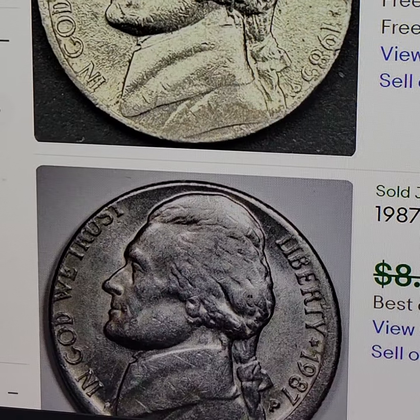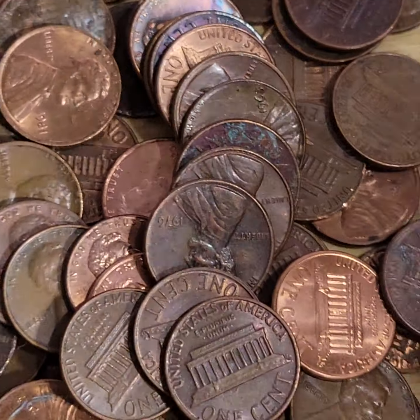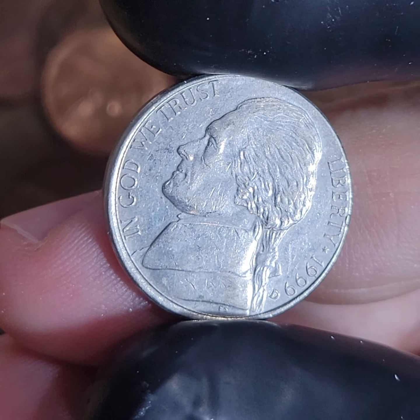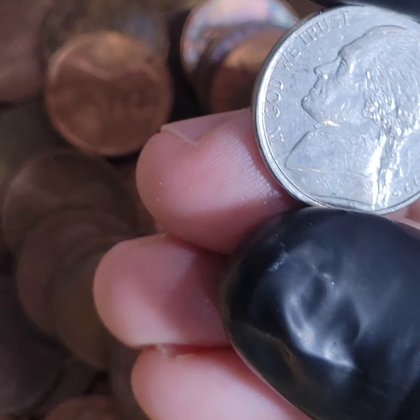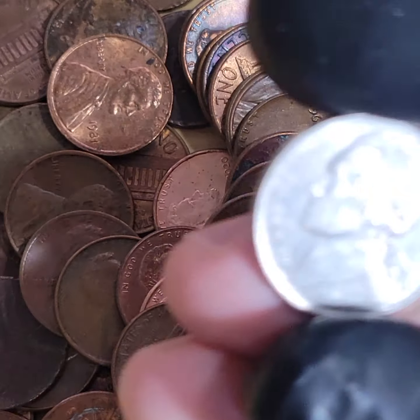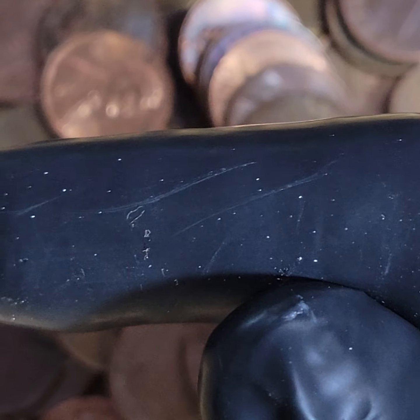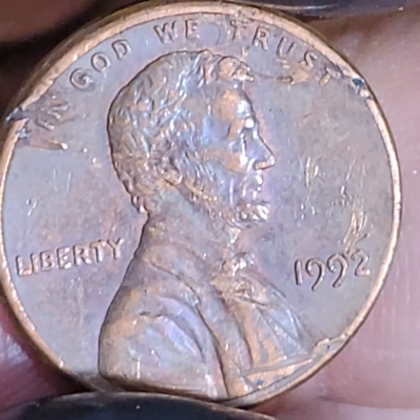One of two things is going to happen today: the coin is going in a flip, or the coin is going into a jar that goes back to the bank. That's it. So what does a misaligned die nickel sell for? It sells for about a buck. This one here is a better one - it's probably worth $2 to $5. So this goes into a flip. Left flip, right bank. That's it.